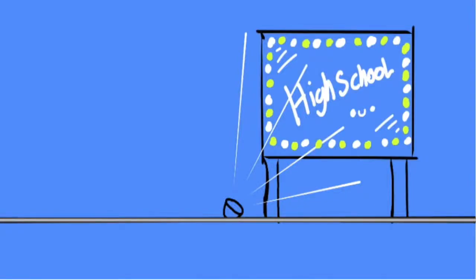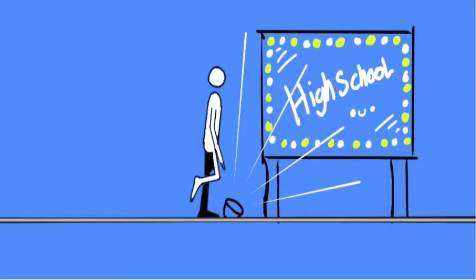It's registration time, and you're thinking about what you want your schedule to be like next year. You know you have to take the definites, like English, Social Studies, Science, and Math, in order to graduate. There are a few other definites you have to consider, like P.E. and World Languages. But then there are these other options. They're called electives.